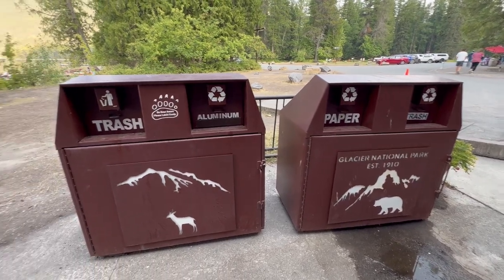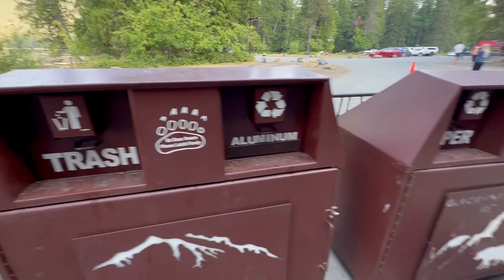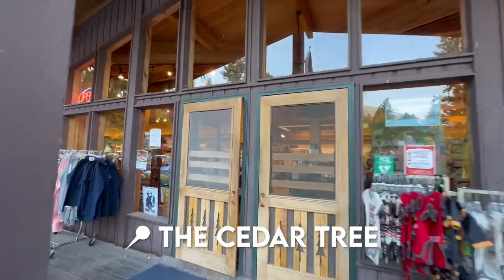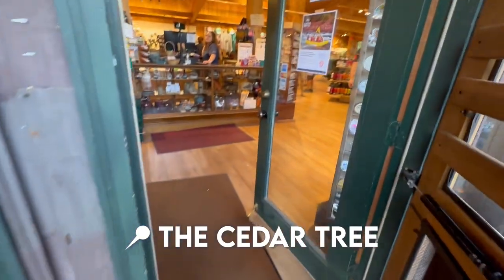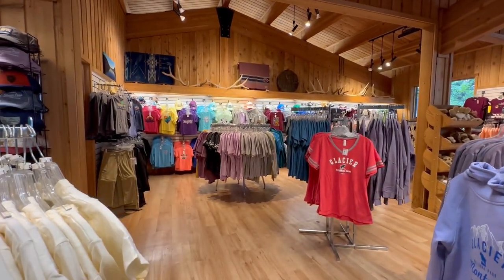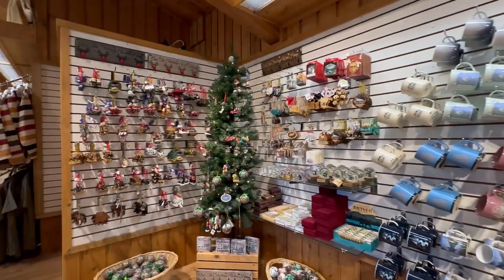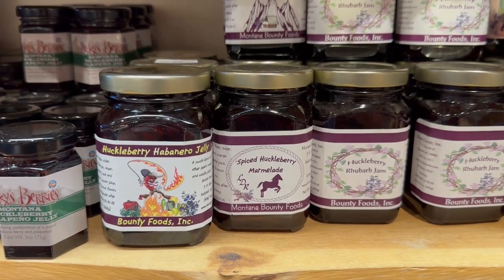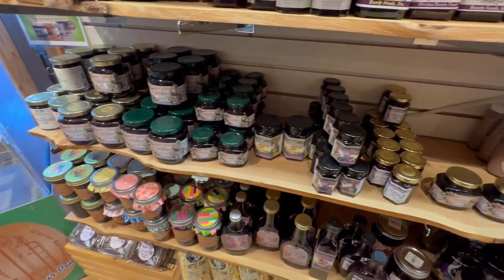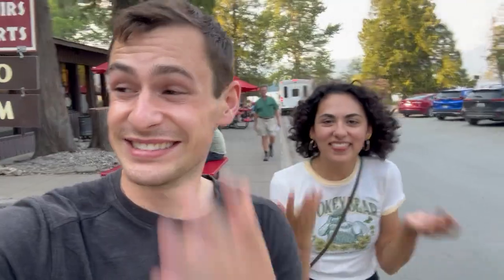Bear-resistant trash cans and bear-resistant recycling — only aluminum and paper. Now going into the gift shop. This is t-shirt heaven. Glacier mugs, glacier ornaments, and of course Huckleberry Jam, because what would a gift shop in Glacier National Park be without its Huckleberry Jam? They actually had bear spray for sale if you're concerned about returning an empty bear spray container. You don't have to worry about it if you just buy your own at the Cedar Tree gift shop.